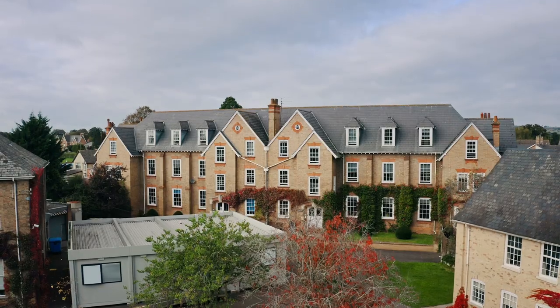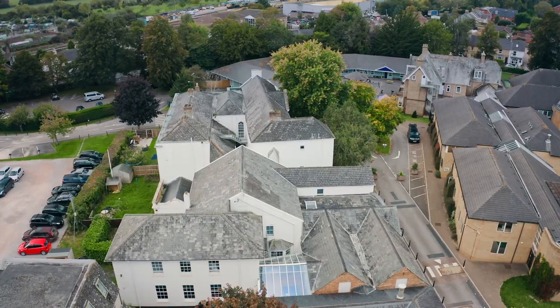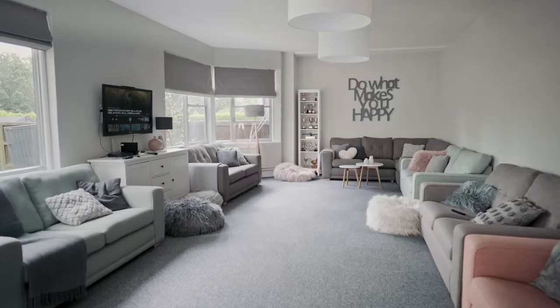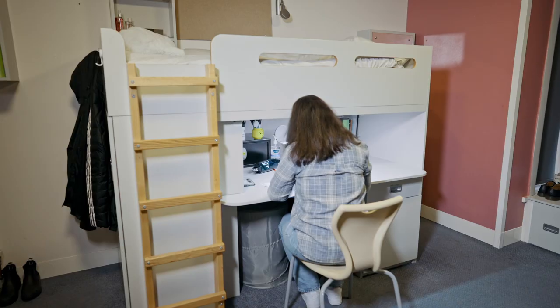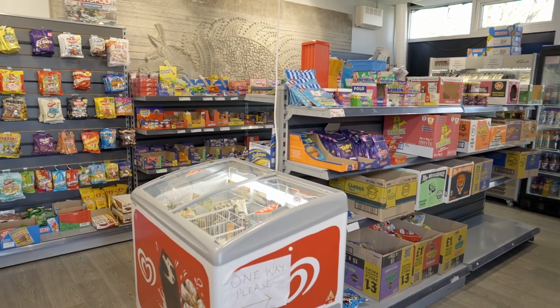Boarding is a huge part of life here at Taunton School. We have five boarding houses for senior students, two for girls and three for boys, and an additional six houses for our day students. Every boarding house has space to work, rest and socialise, with comfortable accommodation and a real family feel. Each house has its own housemaster or housemistress and a close-knit community of boarders, so it really does feel like home from home. Each of these are within short walk of our on-site health centre and our shop, Griffin's.